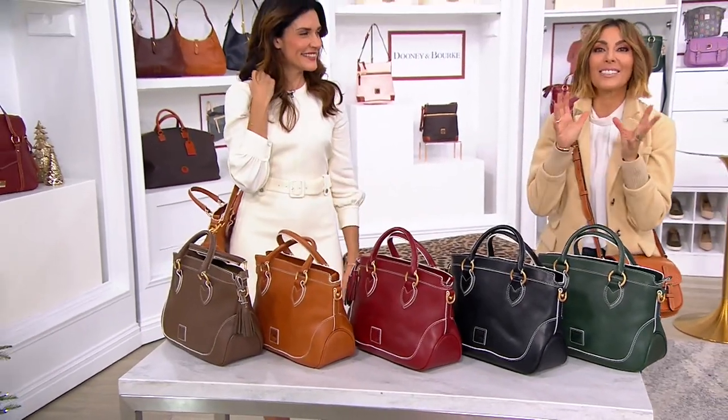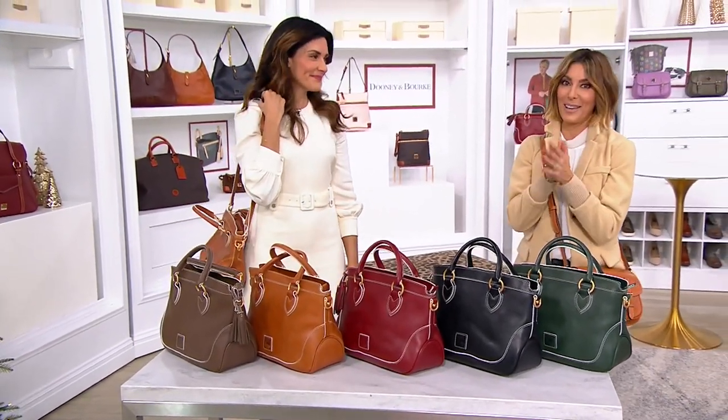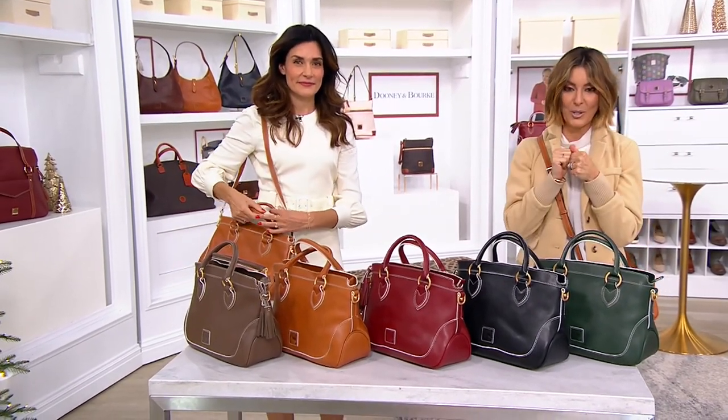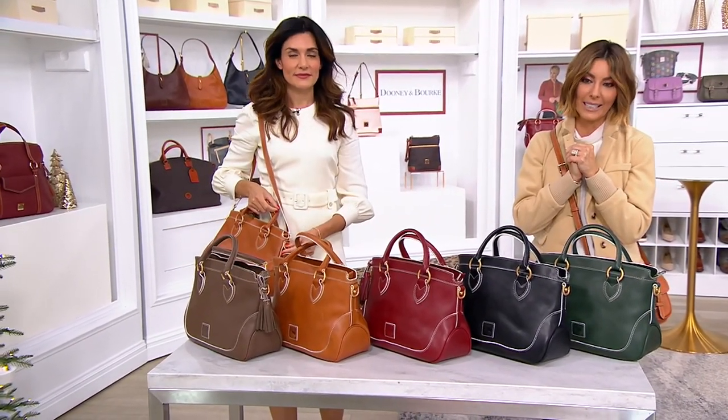I don't blame you. There's a fan favorite coming up at the end of the show on sale — promise me you'll stick around for it. But we're going to switch gears and go back to Florentine.